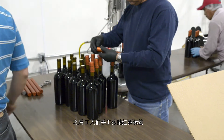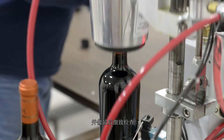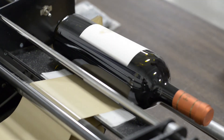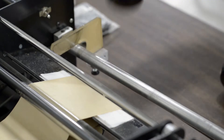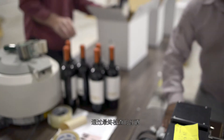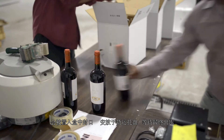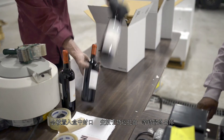The wine label is now hand applied and goes through a final inspection for any imperfections. When all the wine bottles pass their final inspection, they are then placed into the box, sealed and palletized, and ready for shipment.